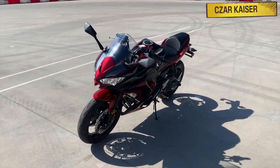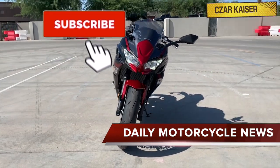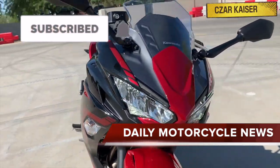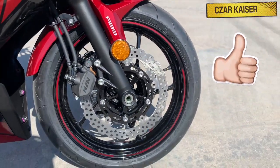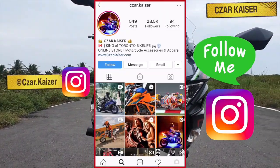Also, if you haven't already, don't forget to hit the subscribe button and subscribe to this channel for more daily motorcycle news and reviews. Give this video a thumbs up if you like it, and follow me on Instagram where I post daily motorcycle content.